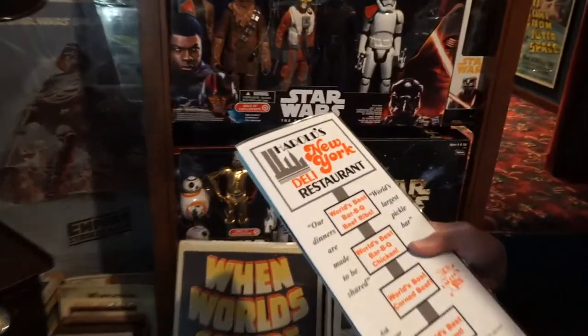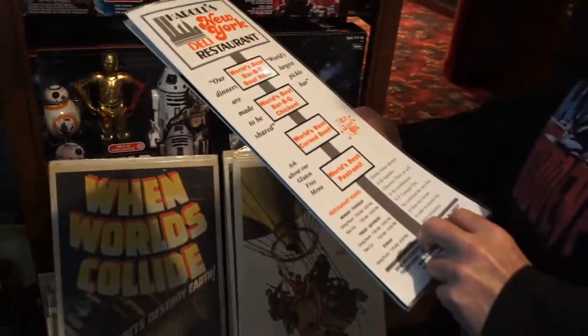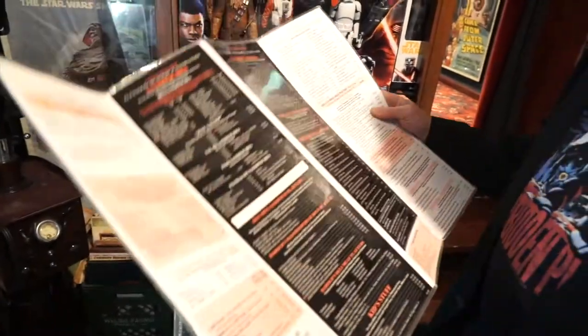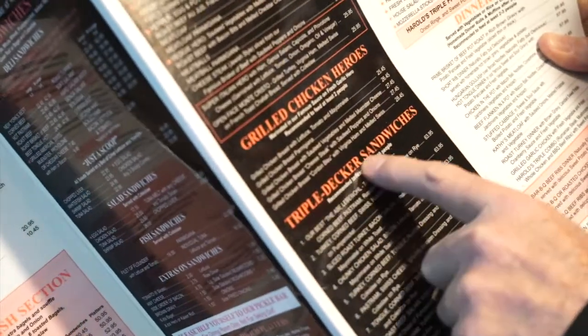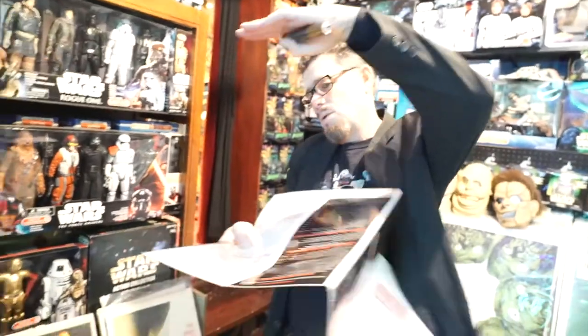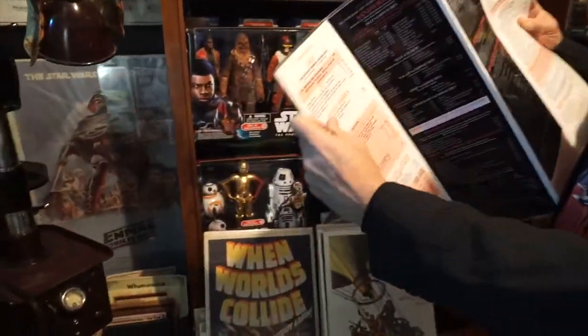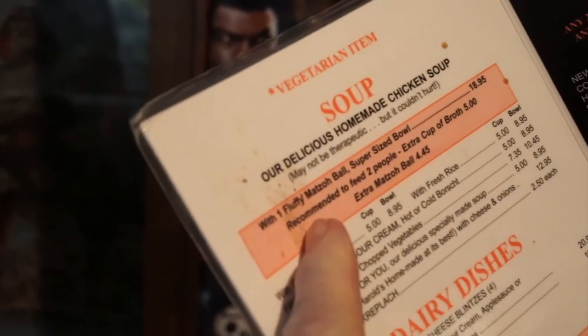It's called Harrell's New York Deli, and the great thing is it's got a huge pickle bar and everything you buy is super-sized. Triple-decker sandwiches for $63.95, matzo ball soup recommended to feed two people but it could feed ten — it's $18.95.